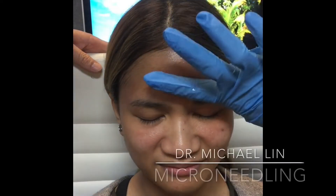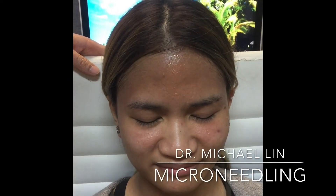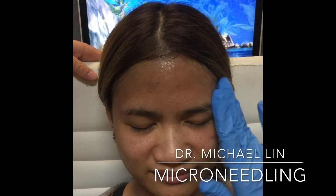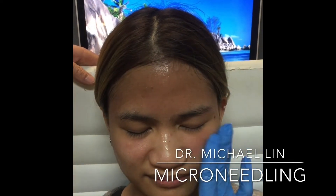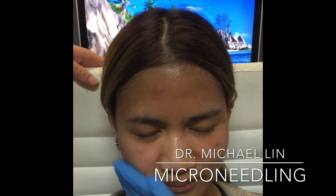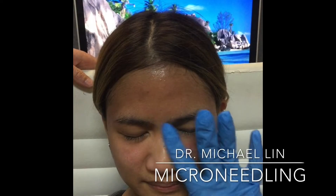We're going to be doing some microneedling. Microneedling helps with the pore size, the texture, and the tone of the skin. It helps to stimulate collagen, and patients really love the glow that it provides.